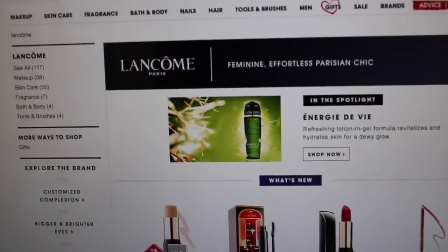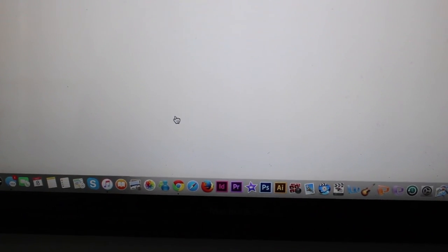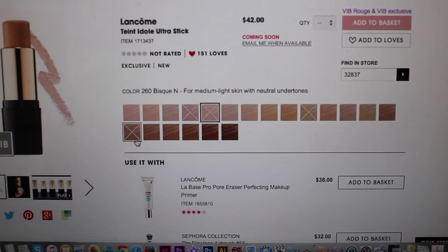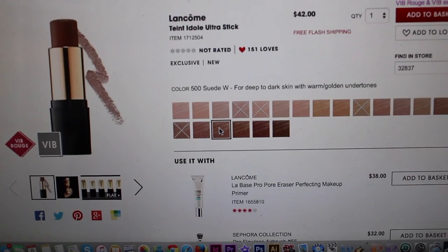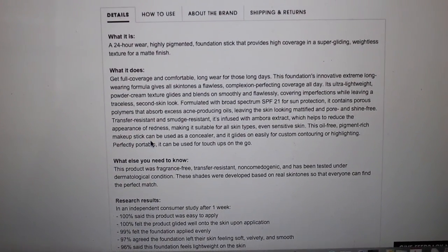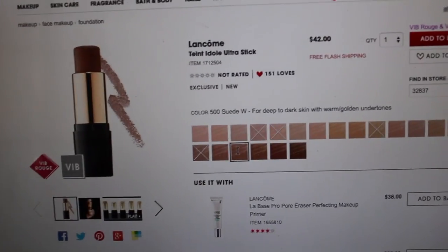I sat down to browse Sephora before I start editing and I saw this — my favorite foundation now comes in stick form! Oh my goodness. Some colors are already selling out, but they have my color, 500 Suede. I need that — it looks so yummy. 24-hour wear, highly pigmented foundation stick. I already love the liquid version so I need this. Full coverage — wow, that is awesome. Lancôme finally came out with a stick for that!